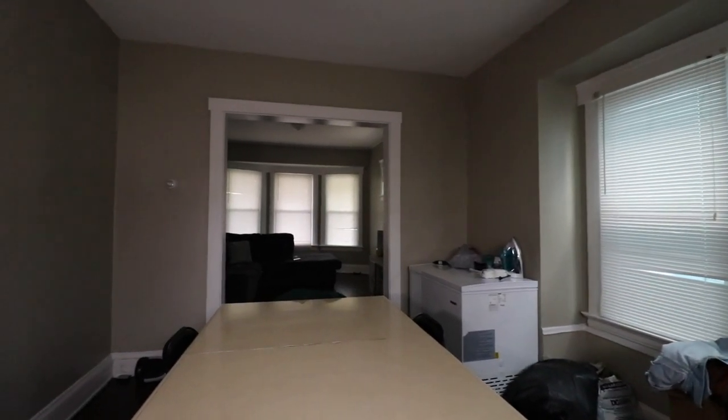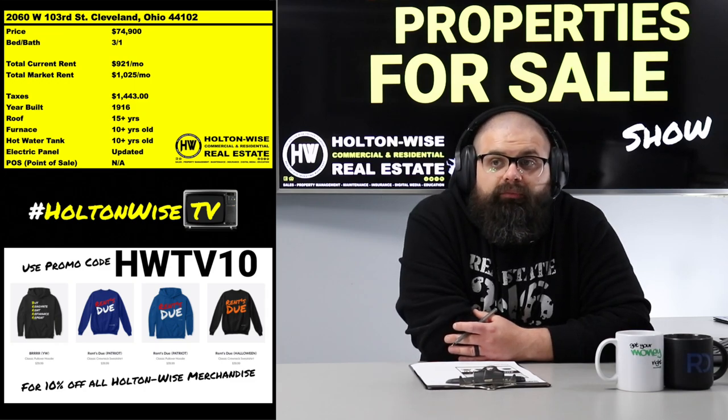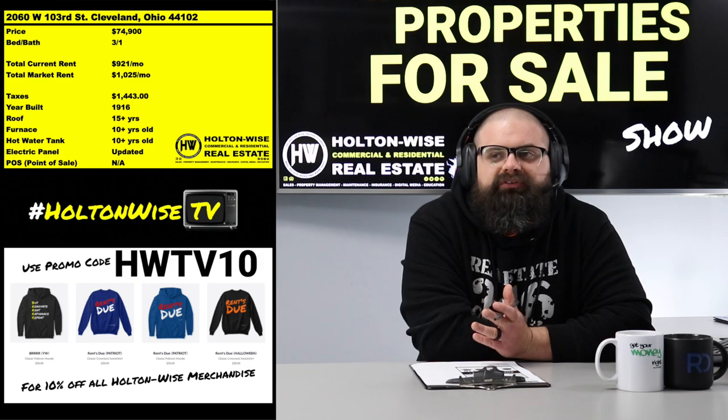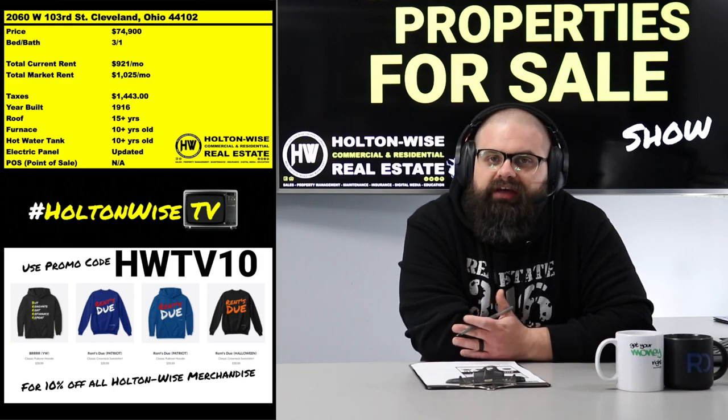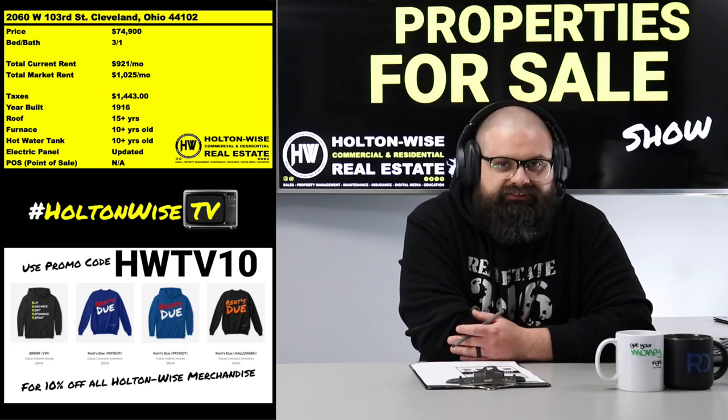When I'm in these lower-income neighborhoods, I love government-subsidized rent because it protects you. It protects your cashflow. When you're an investor, you want your cashflow protected at all costs.